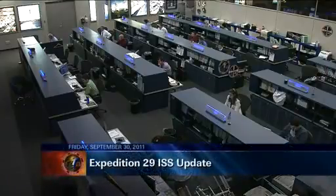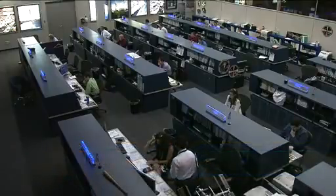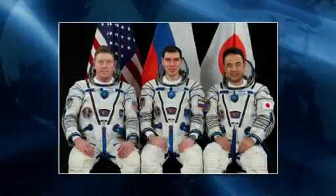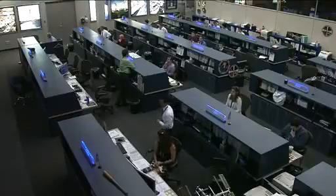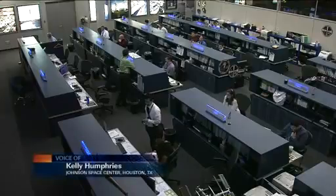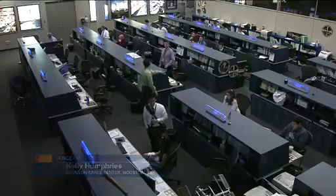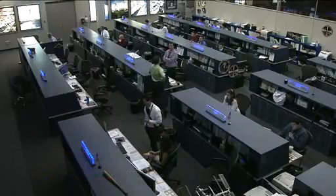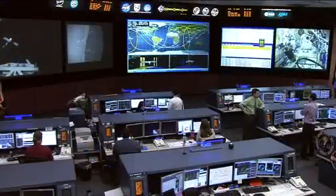On board the International Space Station, Commander Mike Fossum of Expedition 29, along with Flight Engineers Satoshi Furukawa and Sergei Volkov, are conducting a day's worth of experiment activities and preparations for the departure of the Progress spacecraft. They started their day about 1 a.m. Central Time. Furukawa is working with educational activities in the Kibo Laboratory module provided by the Japan Aerospace Exploration Agency, including the construction of Lego bricks as part of an educational experiment.